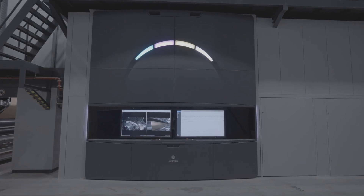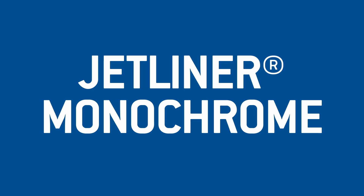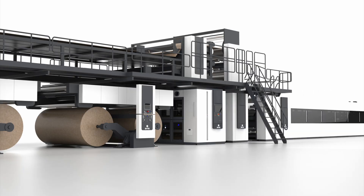Jetliner is our series of single-path inkjet printing systems. We have already achieved a breakthrough in industrial inkjet printing for corrugated board packaging with our Jetliner Exceed, a four-color plus varnish digital printing system, which we have installed at Schumacher. Quite recently, we also announced our Jetliner Monochrome, a printing system for single-color black printing on the corrugator. Whether inline or offline, with both solutions we are implementing the fastest process from paper to printed corrugated board.